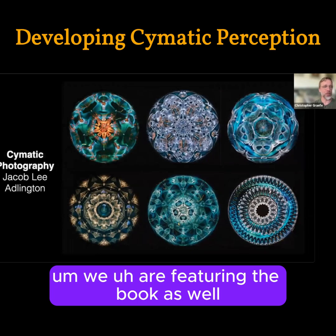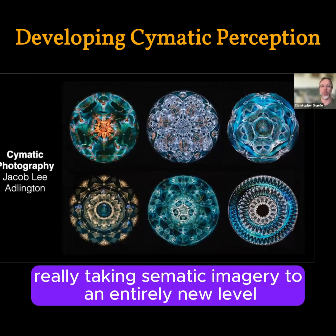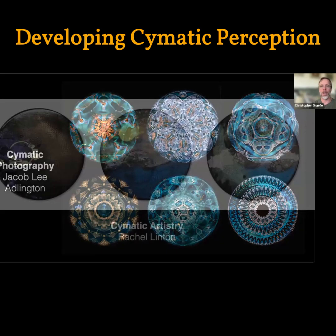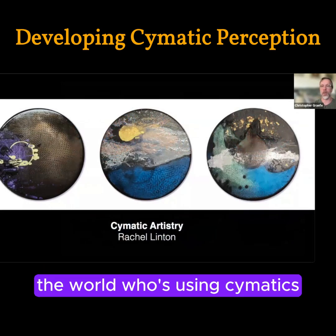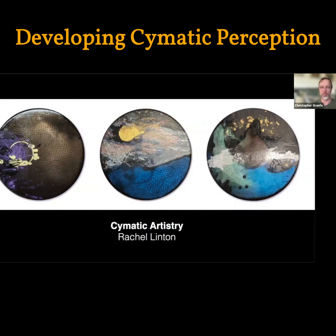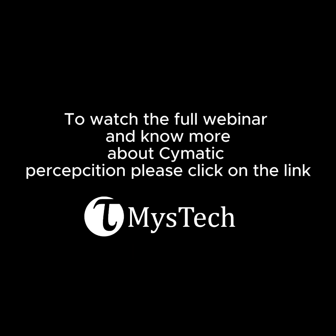The book also features the work of artist Jacob Lee Edlington, who has taken cymatic imagery to an entirely new level of detail with his photography — between color and absolutely breathtaking mandala-like work. And Rachel Linton, another artist in that region of the world, is using cymatics literally to form the sculptural materials she works with, creating absolutely evocative and remarkable pieces partially molded and formed by sound.